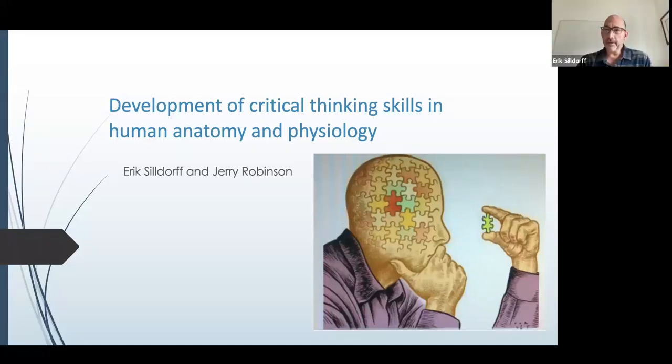Great. Thank you, Megan, for that introduction. Welcome everybody. We're really excited to talk to you today and share some of our thinking on the pedagogy in human A&P. Just keep in mind — if you get confused about which one of us is which — I'm the bald guy, Jerry's the other bald guy. We have been working together for a long time and are really culminating our thoughts on how to teach anatomy and physiology to engender those critical thinking skills.